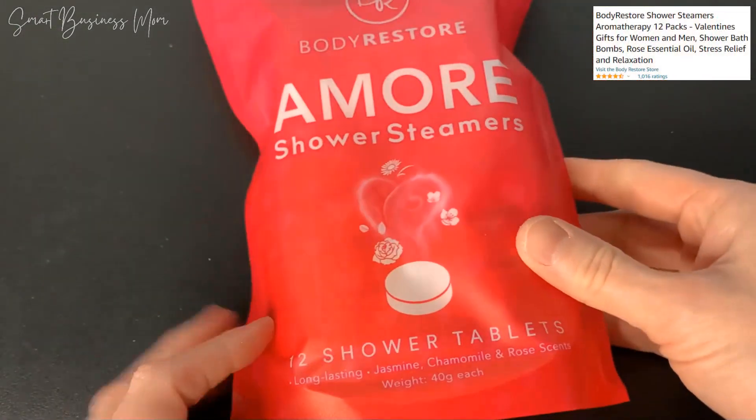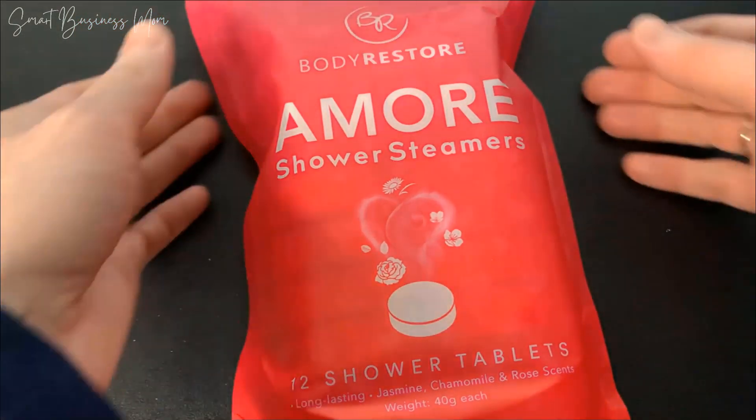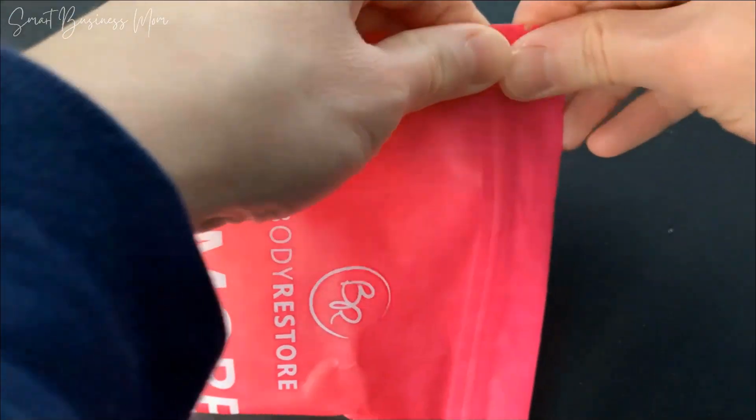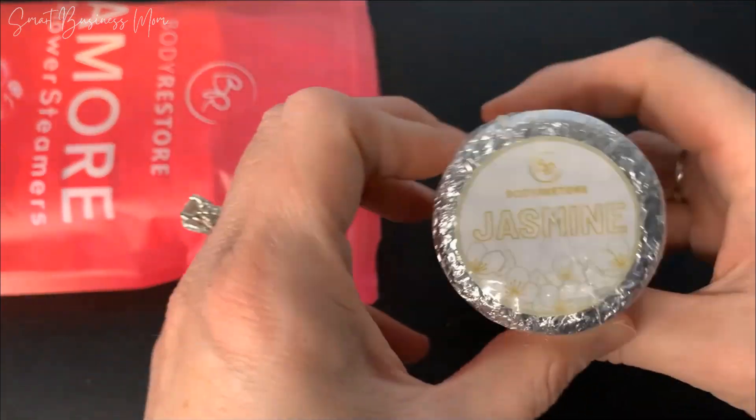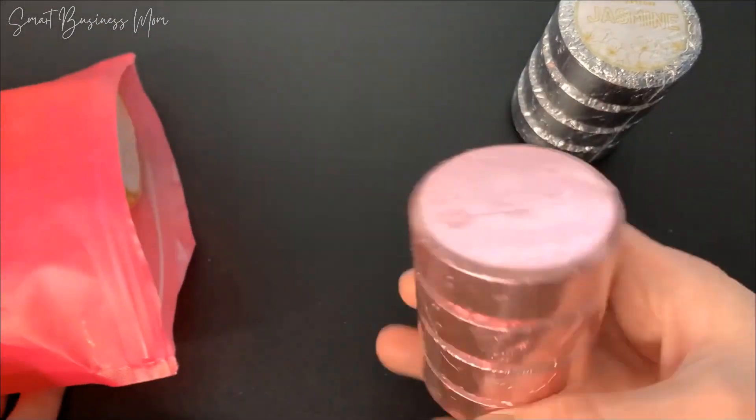This particular pack comes with 12, and you have three different strong scents of rose, chamomile, and jasmine included. I love these. They are such a nice addition to my shower. I always end up feeling more relaxed, and they really do relieve some stress.